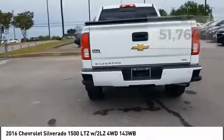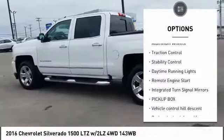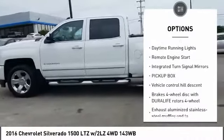Here are some of this vehicle's great options: tire pressure monitor, four-wheel drive, tow hitch, heated mirrors, aluminum wheels, traction control.